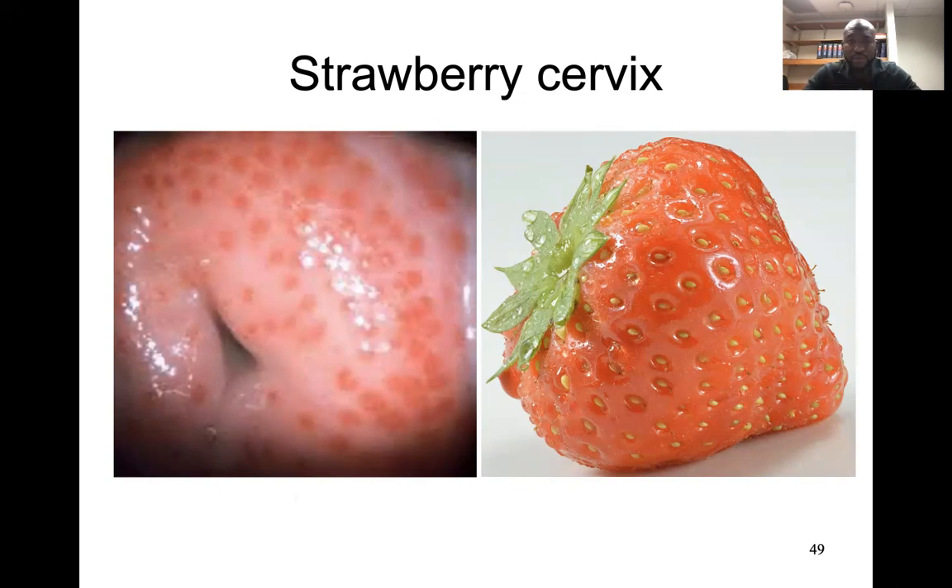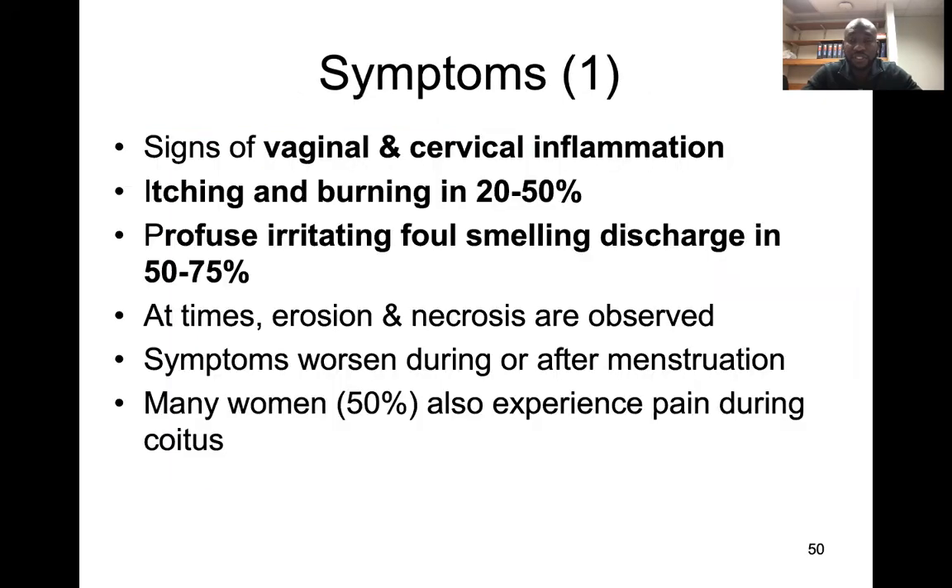You should think of Trichomonas vaginalis when you're examining a cervix and you see a strawberry-like appearance — think of potential Trichomonas vaginalis.